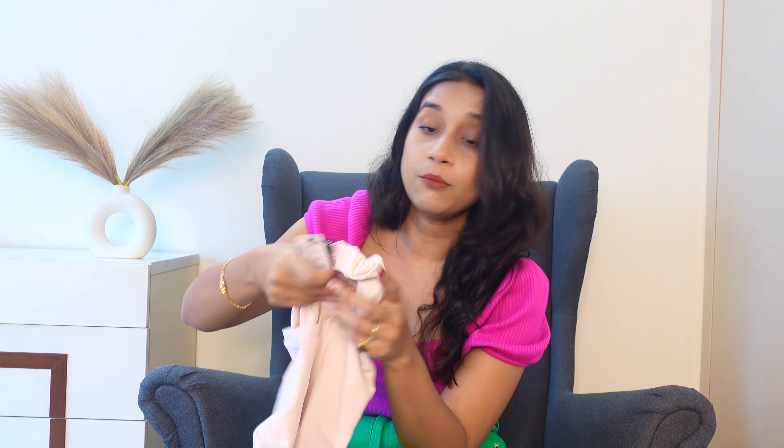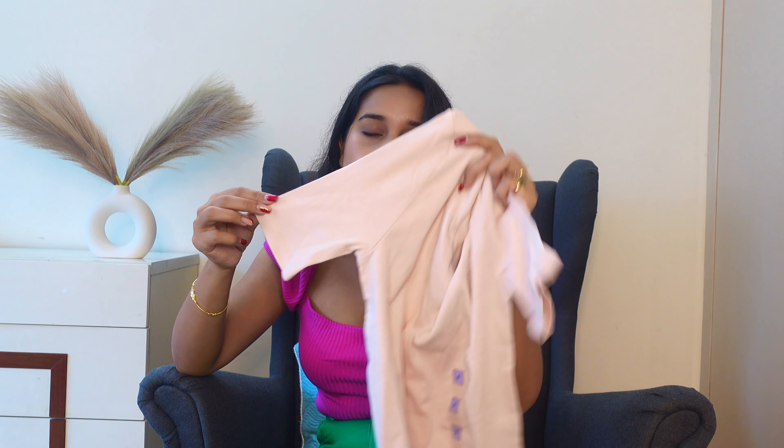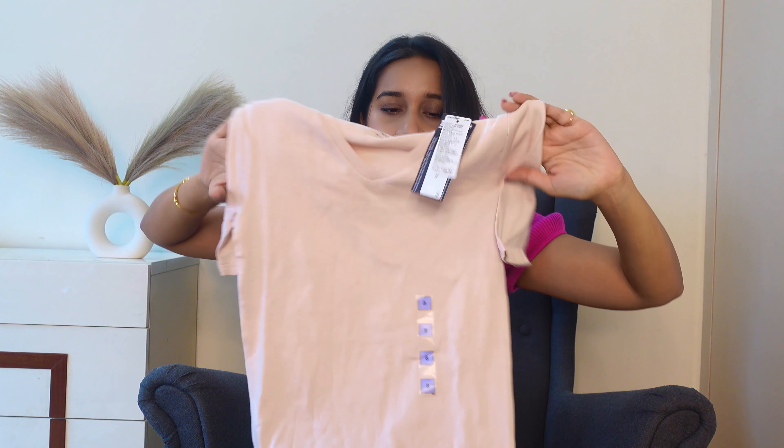I also bought a t-shirt — this one is from Marks and Spencer, ordered through Myntra. I already have it in blue, black, and white, so I got this light pink color at a discount. These t-shirts are very good — body fitted — and since I already owned them I knew the quality and fit, so that's why I bought this one. It is great for normal everyday wear.